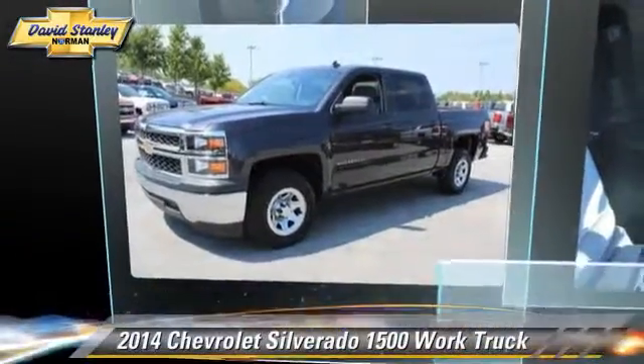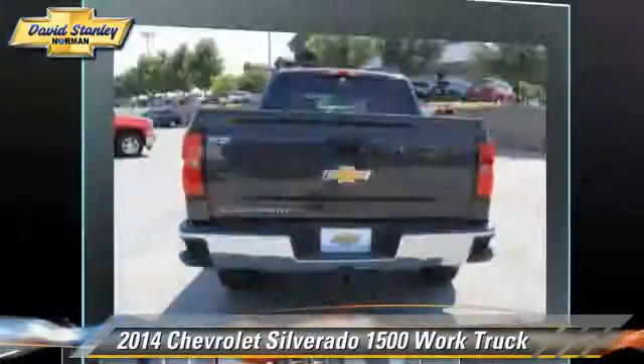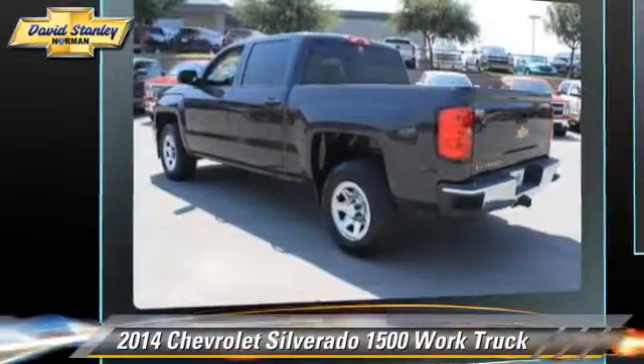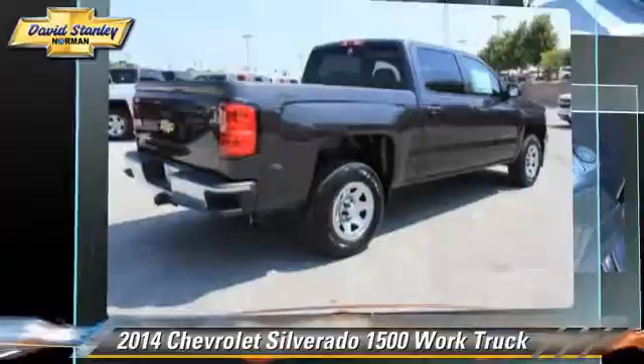The 2014 Chevrolet Silverado 1500. This is a pickup truck powered by a 5.3 liter V8 engine with a 6-speed automatic transmission. This pickup truck is well equipped.